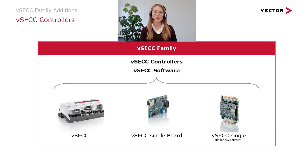The next evolution stage will be the VSEC Single Controller, which is a turnkey solution that can be mounted plug and play on a DIN rail in charging stations. It comprises the same functionality and the same software features as the VSEC Single Board.